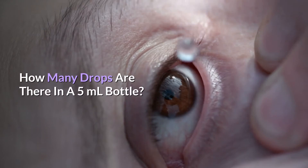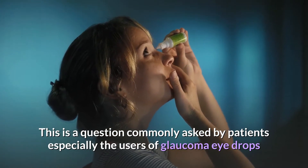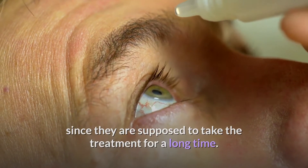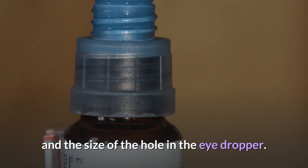How many drops are there in a 5ml bottle? This is a question commonly asked by patients, especially users of glaucoma eye drops, since they are supposed to take the treatment for a long time. How many drops a bottle will dispense depends on the viscosity of the drug and the size of the hole in the eye dropper.